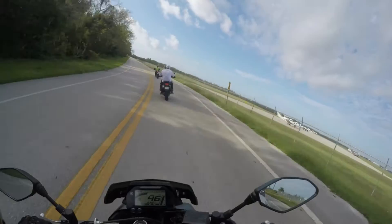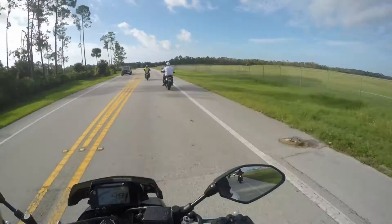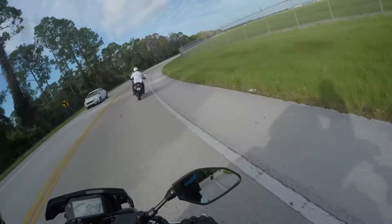Comparing this bike to the Suzuki GSX-S 1000, the tank is not as comfortable to grip. There seems to be some geometry that's hurting my knees if I grip the tank tight — but it probably just comes down to getting used to the position.